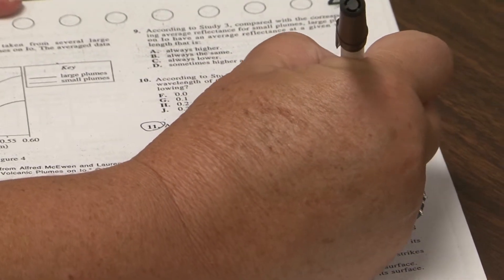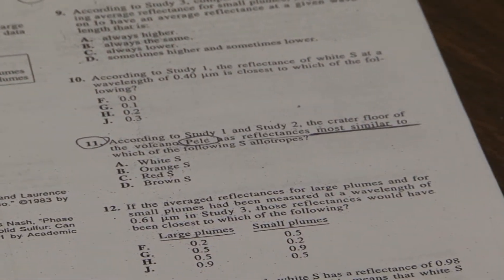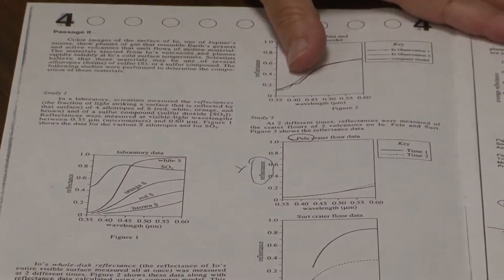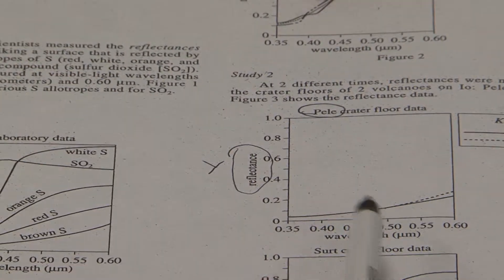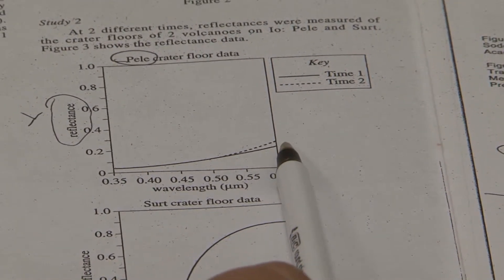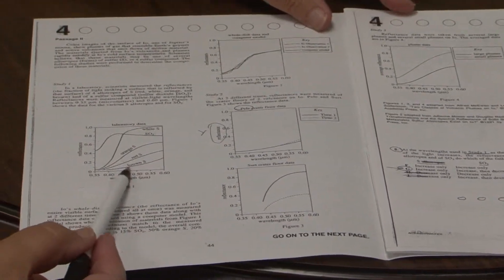If I read some more of the question, it says most similar to reflectance. Knowing what reflectance is is not important to answering the question. Reflectance is how they're labeling their y-axis, and you do know how to read a y-axis. If my answer choices are one of these four lines, and the line on the Pele graph has just one line, which one of these four lines is most similar to that line? It's brown S.